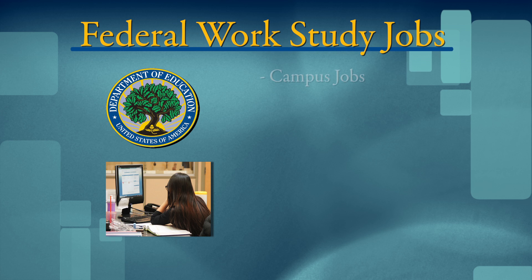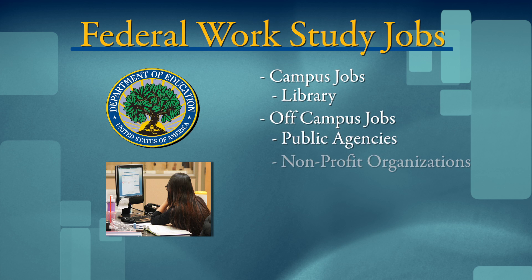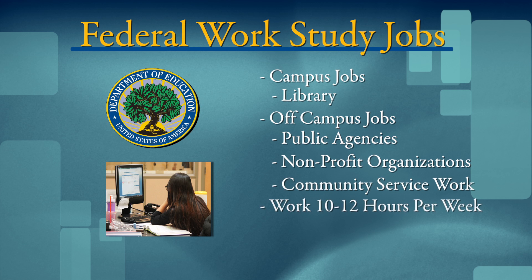Most of these jobs are on campus doing things like working in the library, but some jobs could be off-campus in public agencies and nonprofit organizations or in community service work. Students usually work 10 to 12 hours a week, and the pay is equal to or more than the current federal minimum wage, depending on the skills required.